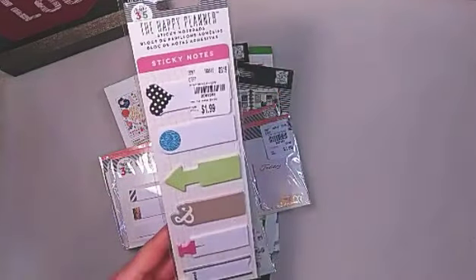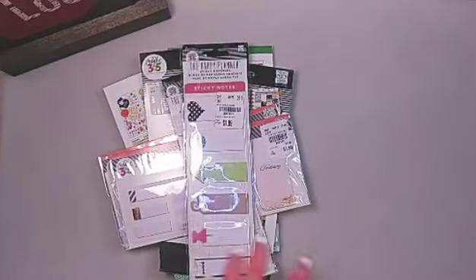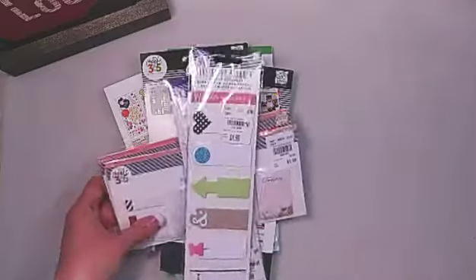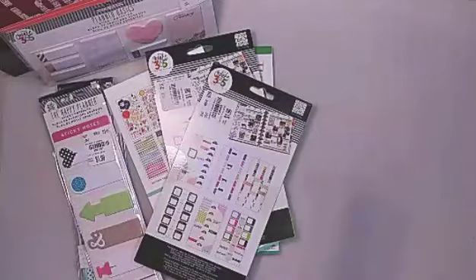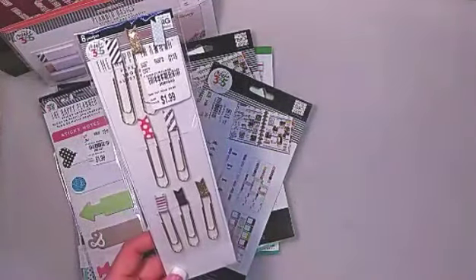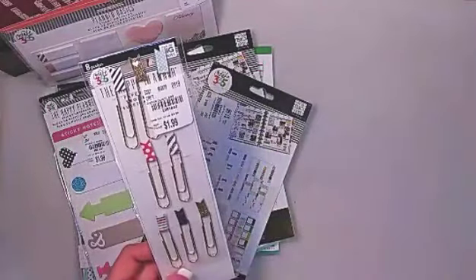I found this set of sticky notes — I thought they would be very useful, especially in pre-planning when I'm jotting down what's coming up in the future. And then I got these really cute paper clips with gold glitter foil. Oh, they're just so adorable.